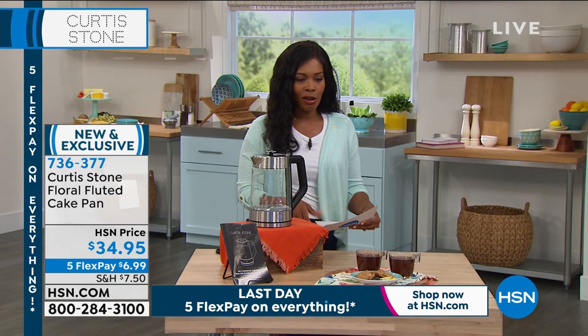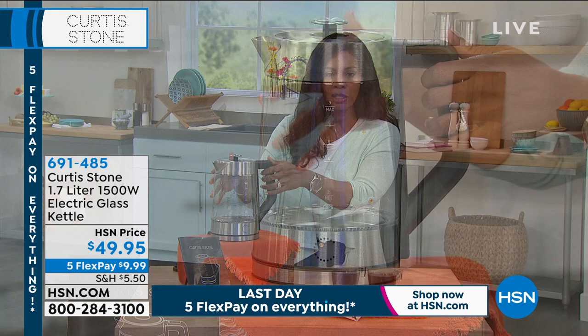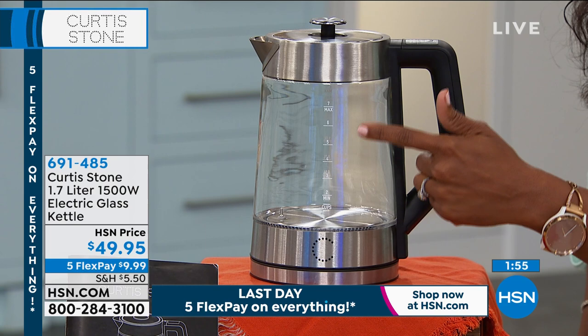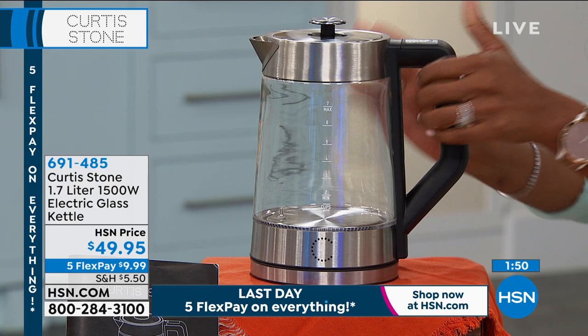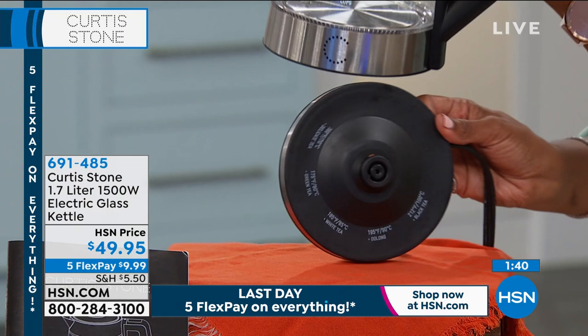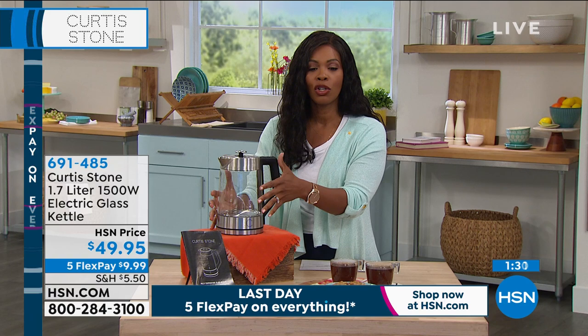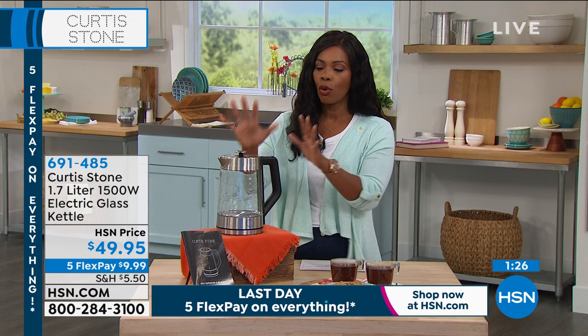Moving on — once you've got your cake, you need something to go with it. Chef Curtis Stone has the 1500-watt electric glass kettle. This is a great-sized kettle with a power base that includes a cheat sheet on the bottom showing the correct steeping temperatures for different teas. All of this is included today for five FlexPay of just under $10.